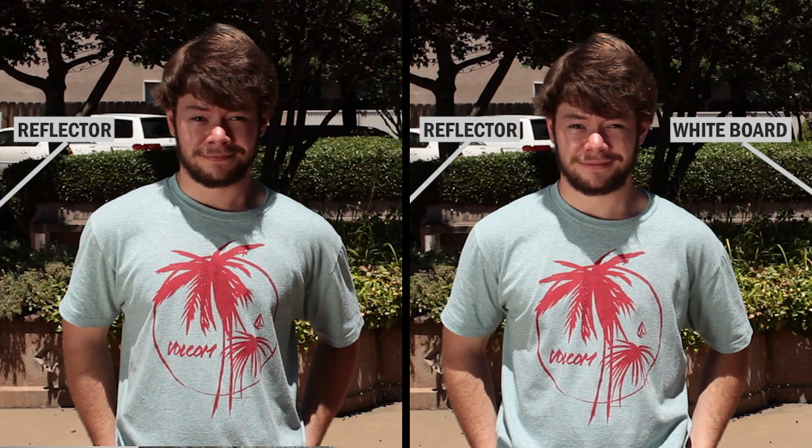On the left side, we got our shot with just the reflector, and on the right, we've added the foam core board to fill in the shadows. Notice how the reflector side is still a bit brighter, which allows us to see the shape and depth of our subject's head. For a great article on using reflectors and whiteboards, you can check out the link in the description.